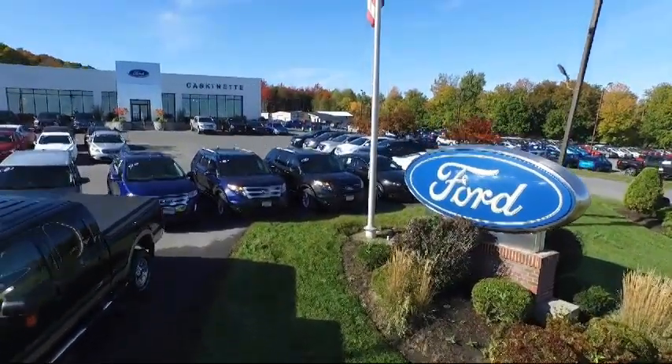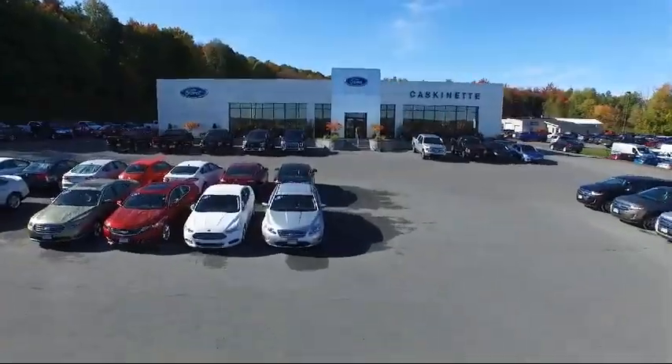Welcome to Cascanet Ford and here's a look at another one of our great vehicles from our extensive inventory.